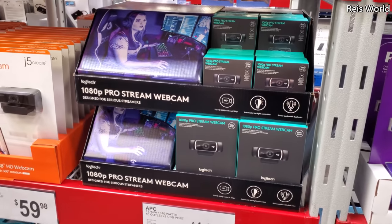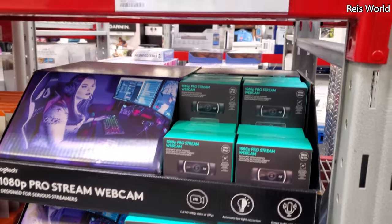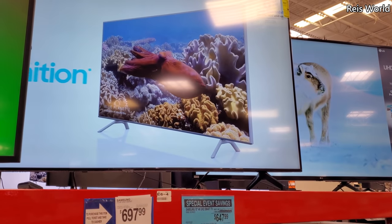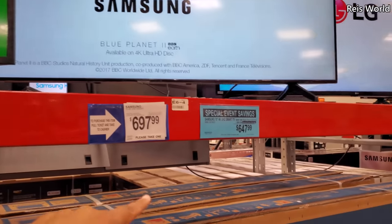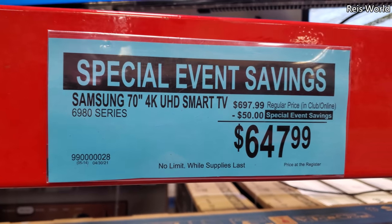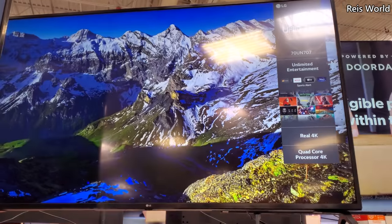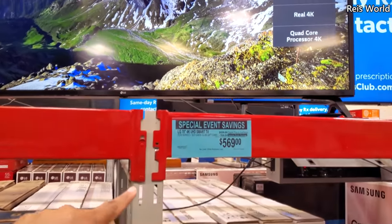A webcam for $65. Now the Samsung 70-inch 4K UHD Smart TV is $650, and the LG 4K UHD Smart TV is $569.